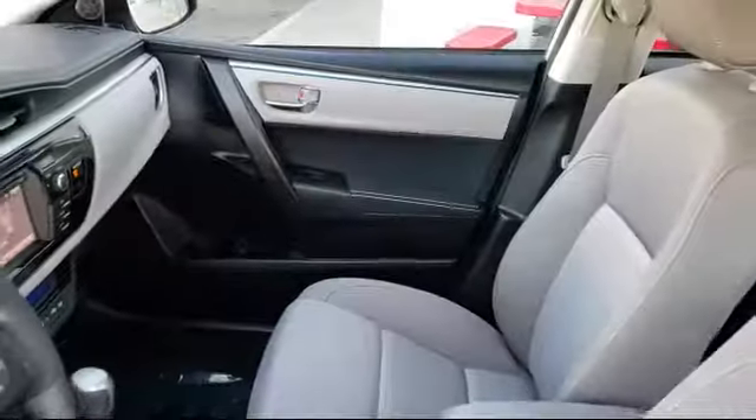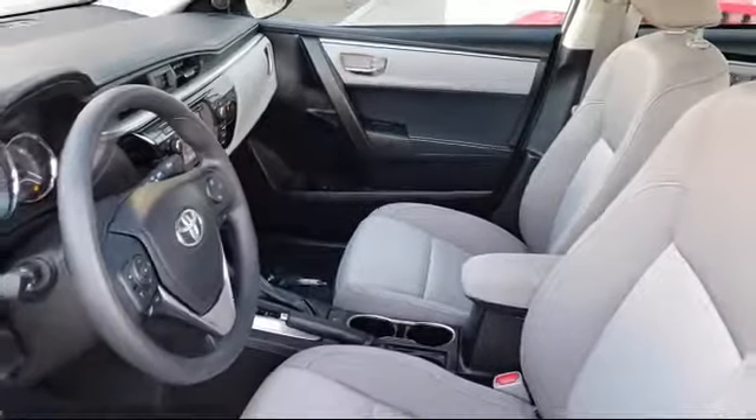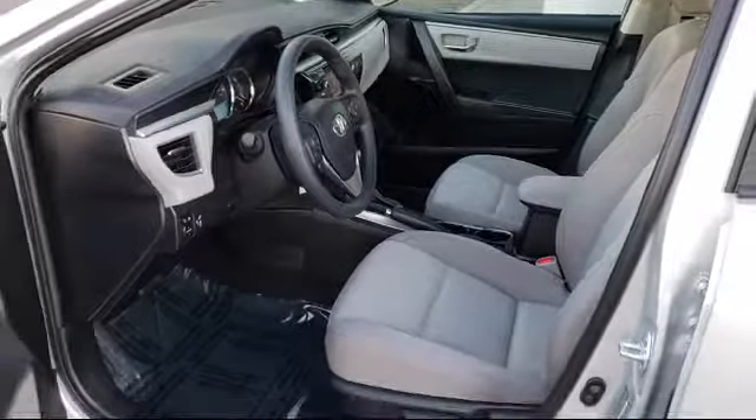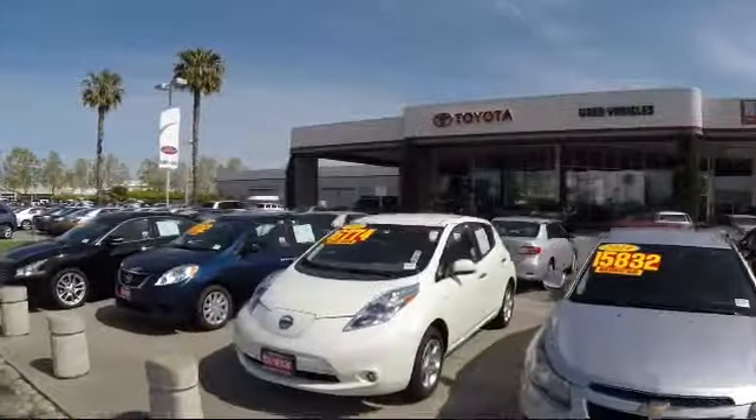On top of that, our friendly and knowledgeable staff is always ready to serve you with the help and respect you deserve. Ready to set up a test drive? Come visit Fremont Toyota today.